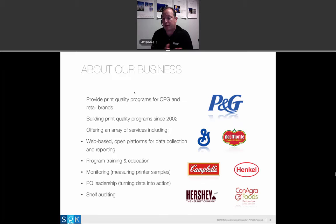I myself am certified — I'm a G7 Process Control Expert. I try to walk the walk and stay engaged with printers so that we can design our programs to align with industry practice. We've got a number of customers we've been very successful with. We started this program in 2002 and have certainly grown incrementally. It's been a great business and we're really passionate about print quality.